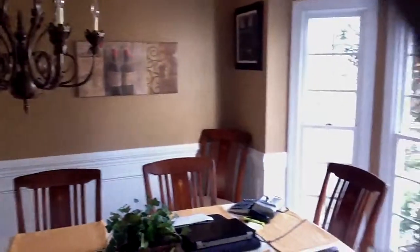Here's the house. Our tenants have done a great job. Look at this — they've repainted the dining room.